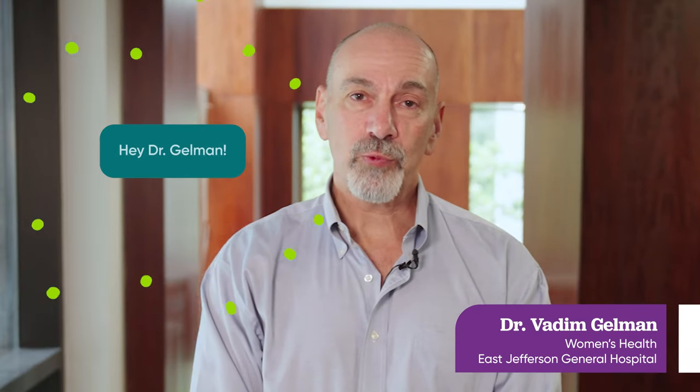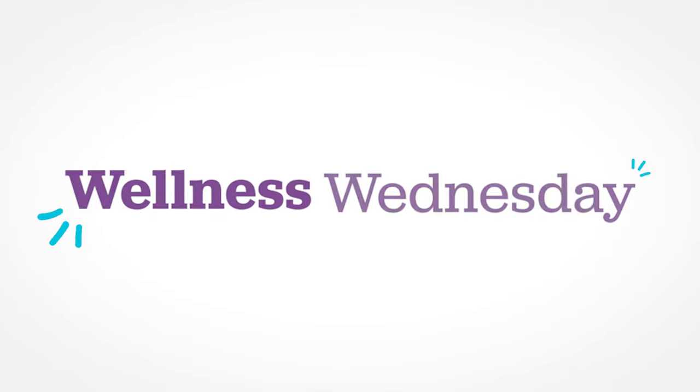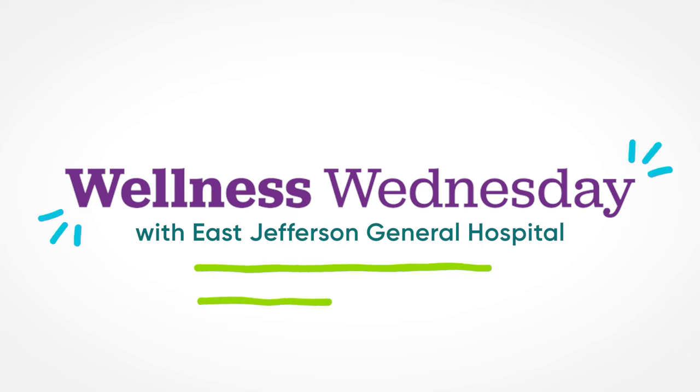Hi, I'm Dr. Vadim Gelman and welcome to Wellness Wednesday. Today we're going to talk about different types of gynecologic cancers.